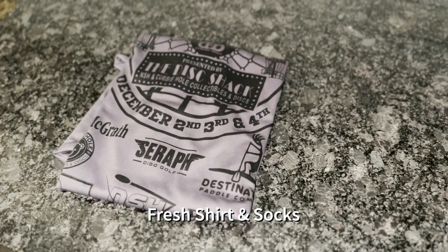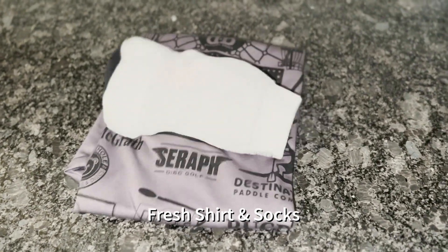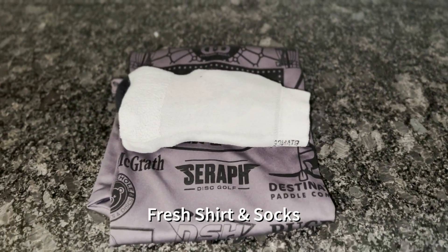A fresh shirt and a fresh pair of socks. If you know you'll be playing a couple of rounds during the day, a fresh pair of socks go a really long way. Nothing like starting your second round feeling refreshed, especially with a new shirt as well. Honestly the fresh pair of socks is huge for me — they feel clean for starters and give your feet a new sense of comfort.